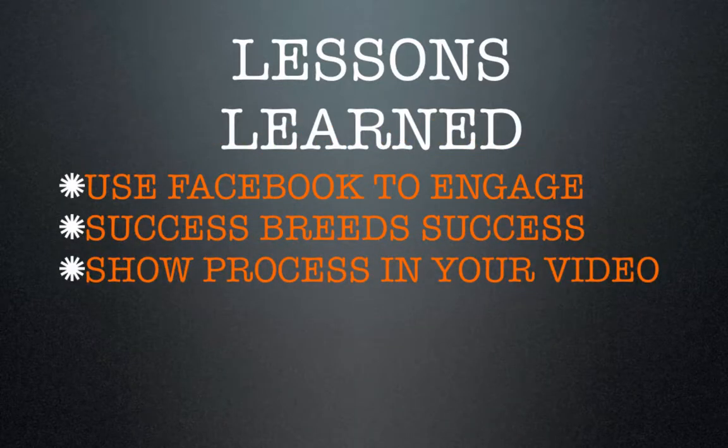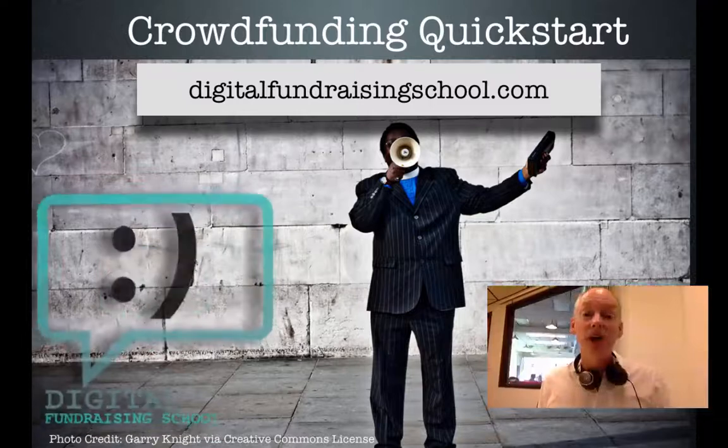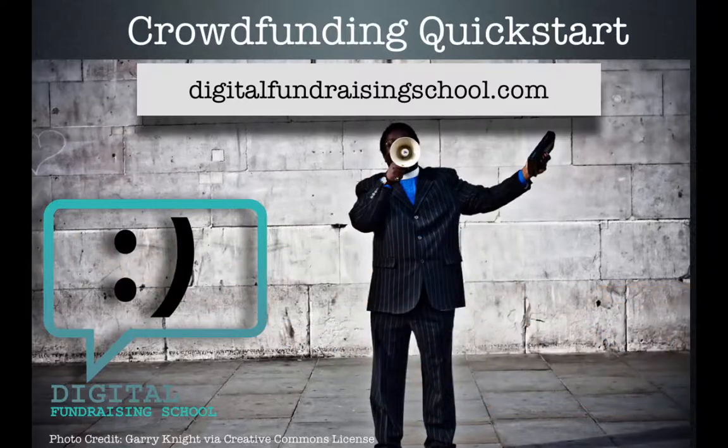Show process in your video — show the process of making the video if you have funny outtakes, and show the process of making your product or idea. Thanks for watching. I'll see you online at digitalfundraisingschool.com. Want a quick start with crowdfunding? Try Crowdfunding Quick Start, a series of videos I've made to help you get started fast with crowdfunding. Just click the link below this video or go to digitalfundraisingschool.com. We'll see you at community chat. Bye-bye.